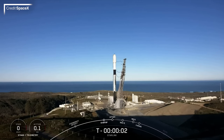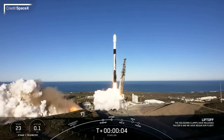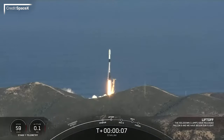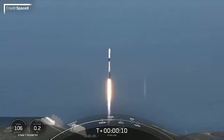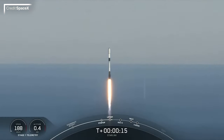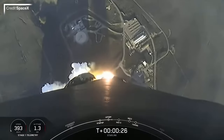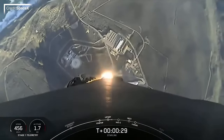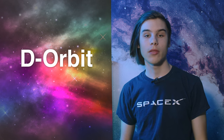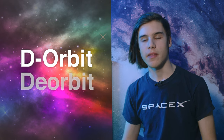It's another Starlink launch, but with a big milestone attached — this was the 200th launch attempt of the Falcon 9. Only 49 V1.5 satellites were inside the payload fairing, because there was a rideshare payload as well: Ion SCV009, a 64-unit CubeSat dispenser from D-Orbit. Once deployed from the second stage, it deployed satellites individually while changing its orbital parameters to meet each client's respective demands. I do wonder if the company thought through their name, since none of D-Orbit's customers would want their payloads deorbited.